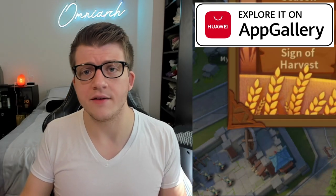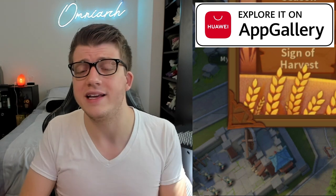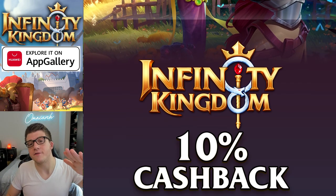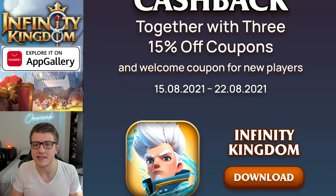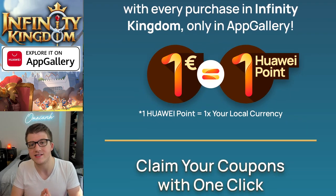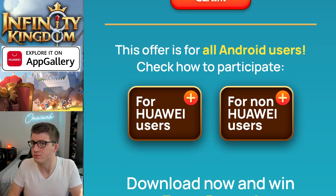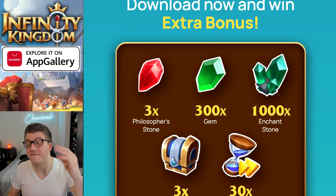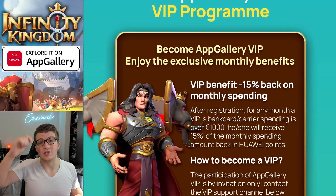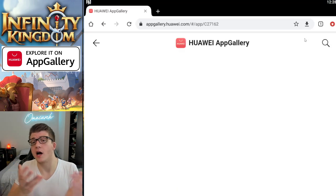App Gallery is basically just an alternative to the Google Play Store, and if you play in Europe the prices are about 25% cheaper. From August 15th to August 22nd, Huawei App Gallery is giving everybody 10% cash back on their Infinity Kingdom purchases in the form of Huawei points — one point equals one euro for further in-app purchases. There are also three 15% cash back codes, new players get a welcome gift, and it's the cheapest way to get Merlin.